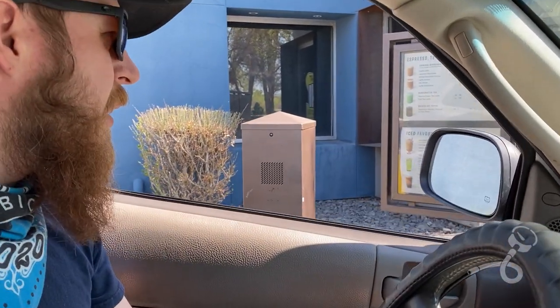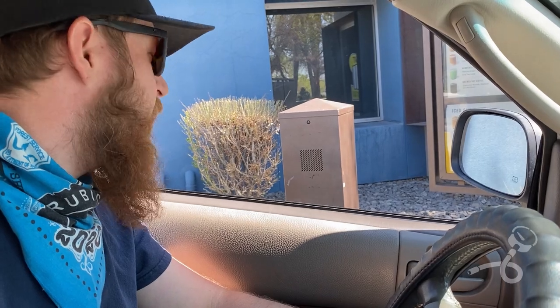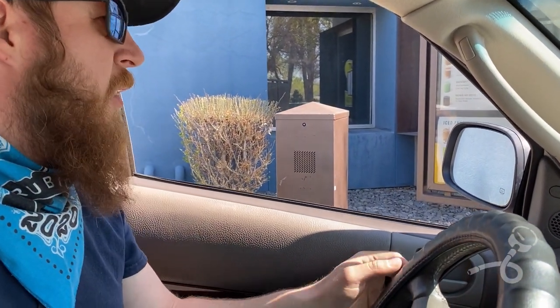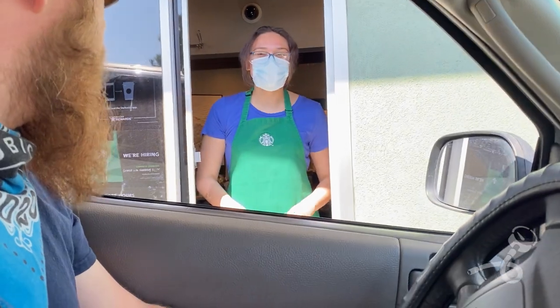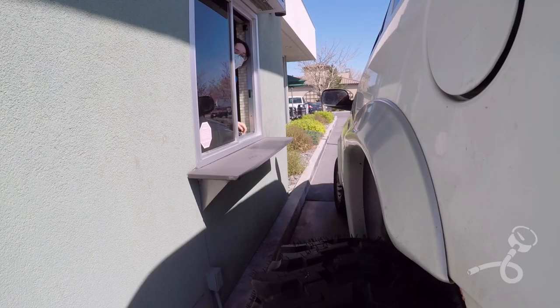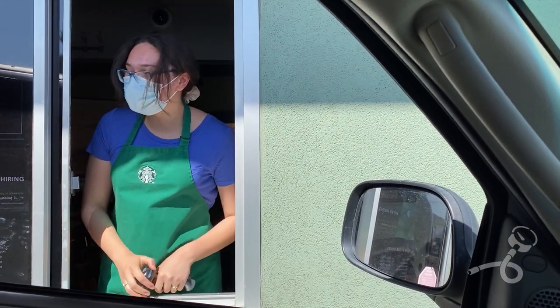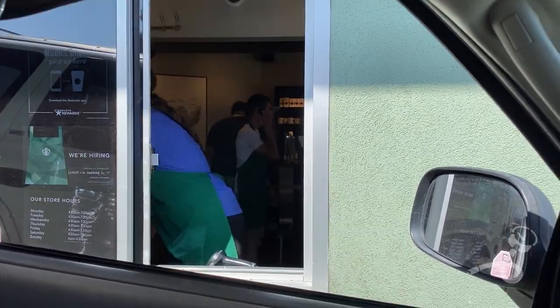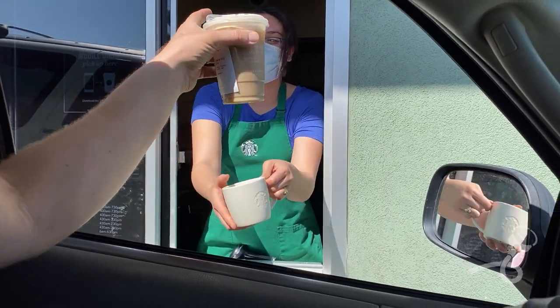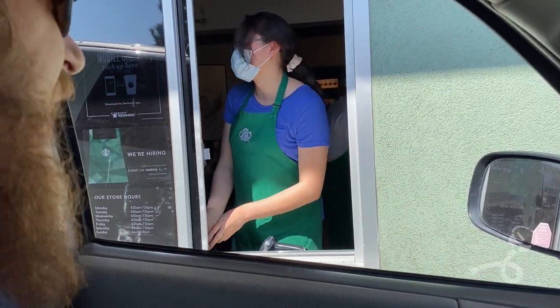Good morning. May I have a Grande Salted Caramel Cold Brew with light ice? It'll be $5.14 at the window, thank you. [At window] Good morning. Do you care if I film you? It's fine. What do you think of my car? Honest opinion — it's awesome. You actually drive it around like that? Yep, it's halfway done. I ran out of money — because I spend it all here! You should come back so I can see the front wheels. I will, I promise. Have a great day.